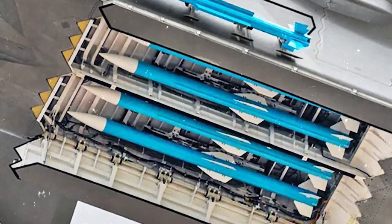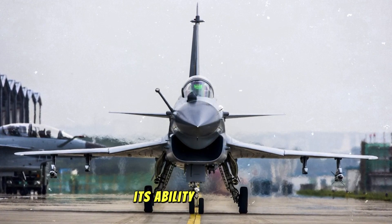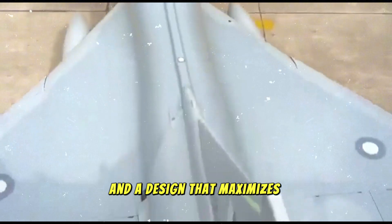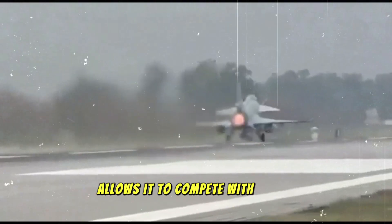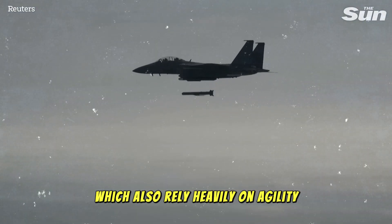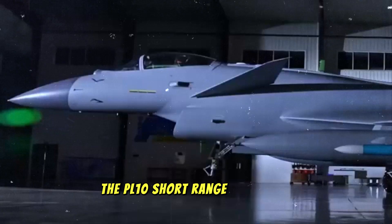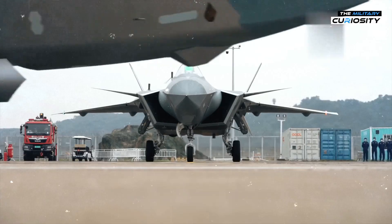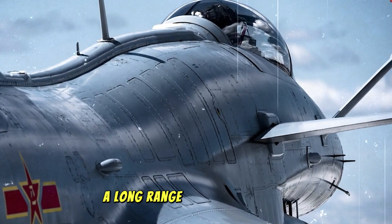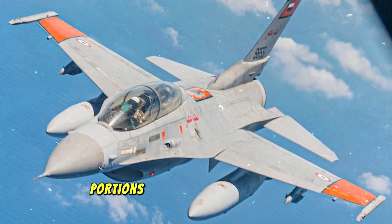The J-10C's combat prowess is not just defined by its speed and radar capabilities, but also its ability to execute a wide array of tactical maneuvers. The fighter is built for agility, with a high thrust-to-weight ratio and a design that maximizes maneuverability in dogfights, allowing it to compete with high-performance aircraft like the F-16 Fighting Falcon and the Russian Su-30. The PL-10 short-range air-to-air missile provides unmatched dogfighting capabilities, while the PL-15 — a long-range air-to-air missile capable of hitting targets over 200 kilometers away — allows the J-10C to dominate the skies and control large portions of airspace in contested environments.